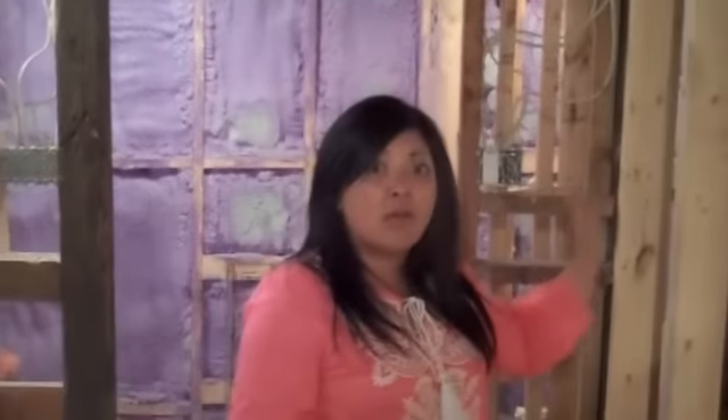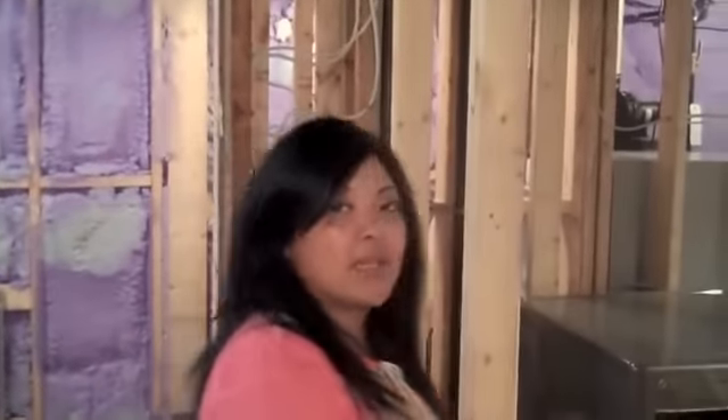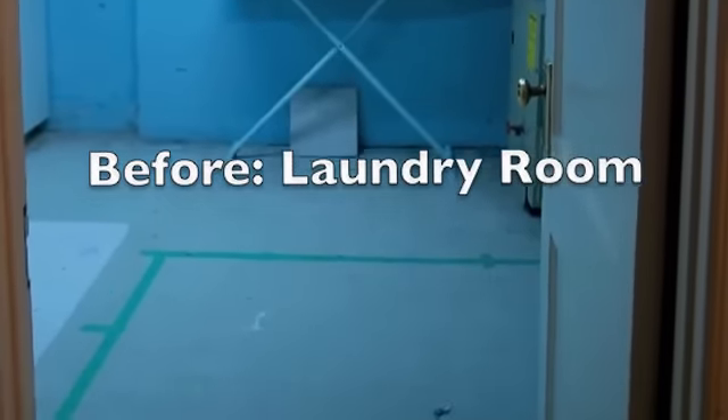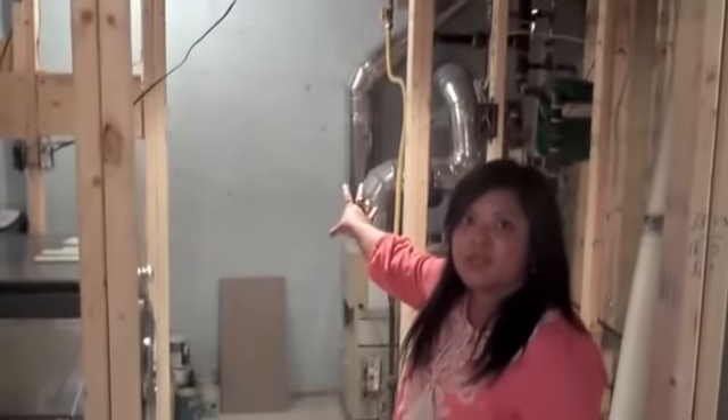A nice big surprise — our laundry room actually feels a lot bigger than we thought it would. This is basically going to be our galley laundry space. You're going to come in through here. There's going to be a frosted door in here and another door leading to the storage area.